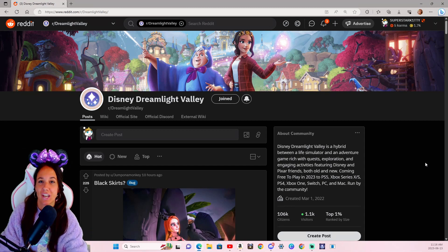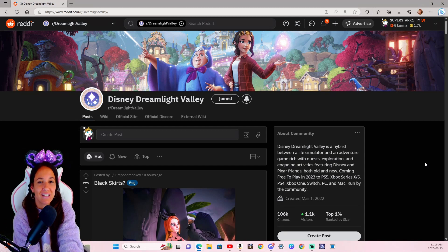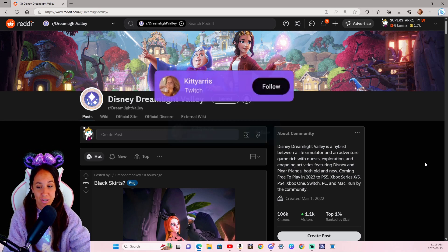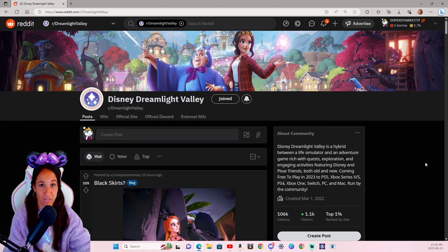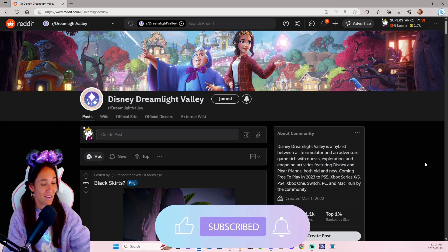Hello everyone. In today's video, I'm going to be checking out what is going on on the Disney's Dream Light Valley Reddit page. I am looking forward to checking this out because I love having a look at how people decorate their valleys, checking out what people have to say about certain quests, and of course the fashion fabulous outfits that you guys put together. Hopefully you enjoy the video today.